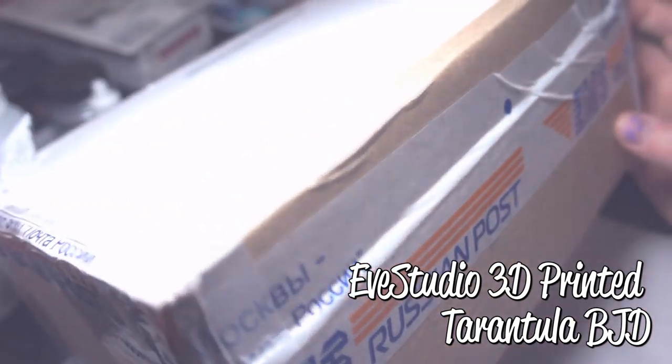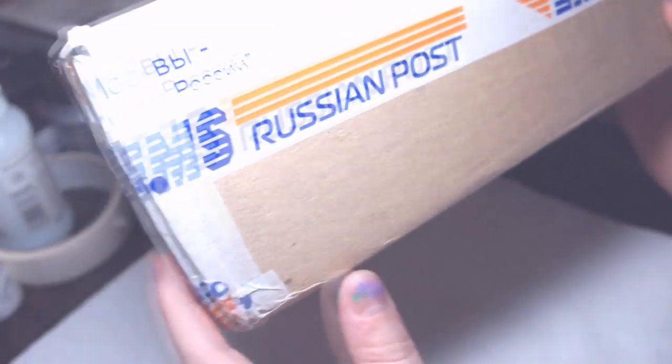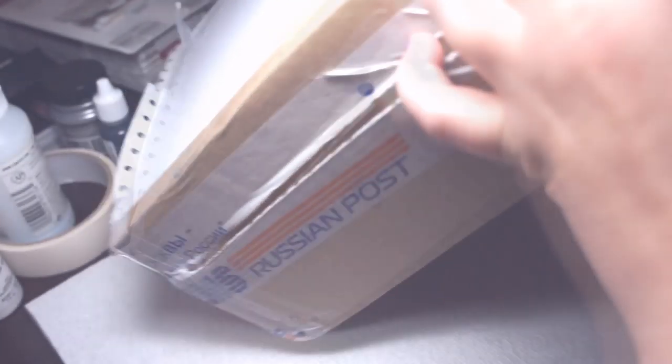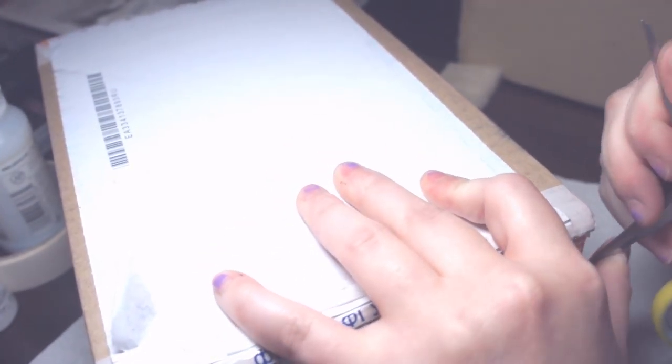This is a package I just received from EveDoll and this is their Tarantula. They are 3D printed dolls that are incredibly articulated. They also make a lot of really cute animal type dolls — they're most well known for their cats, but they also make bunnies and pugs and dragons.